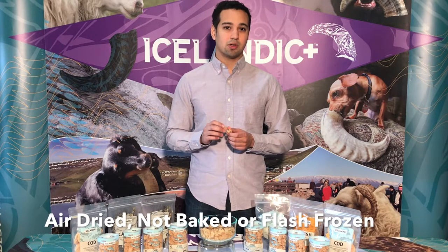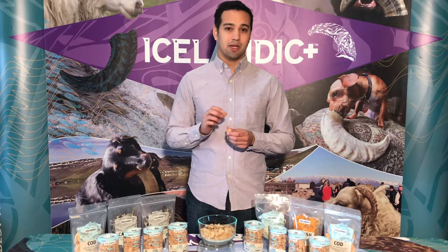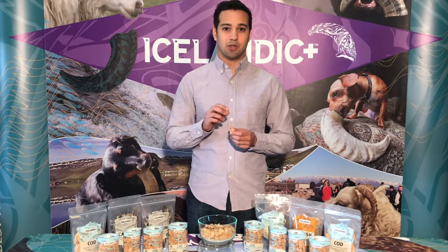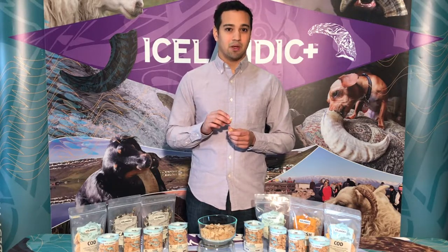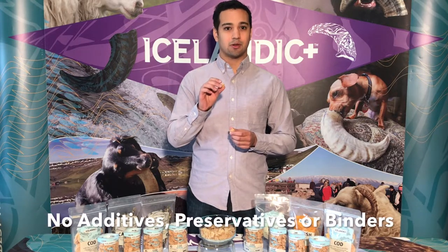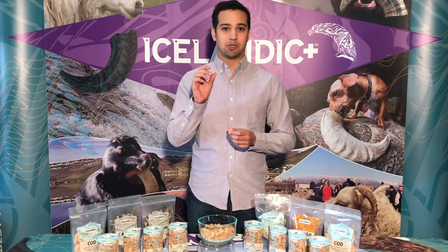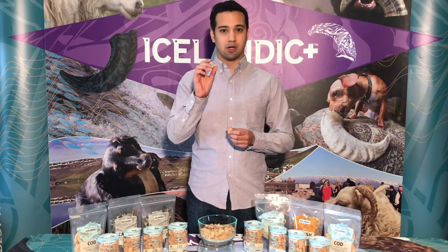What's so important to understand about air drying is, unlike baking and flash freezing, air drying allows us to produce a treat that's single ingredient. This has no additives, no preservatives, no fillers, and no binders. This is 100% organic, natural, sustainable cod meat.